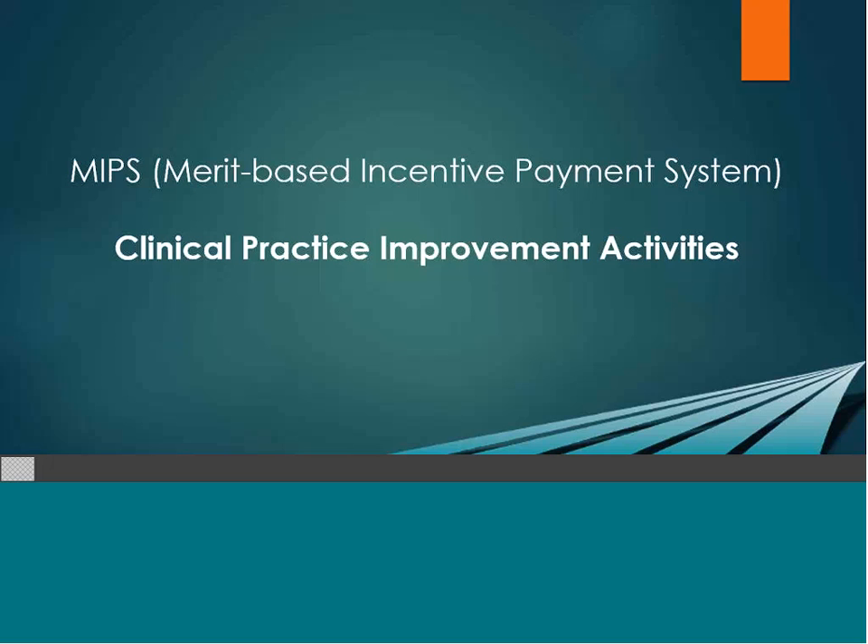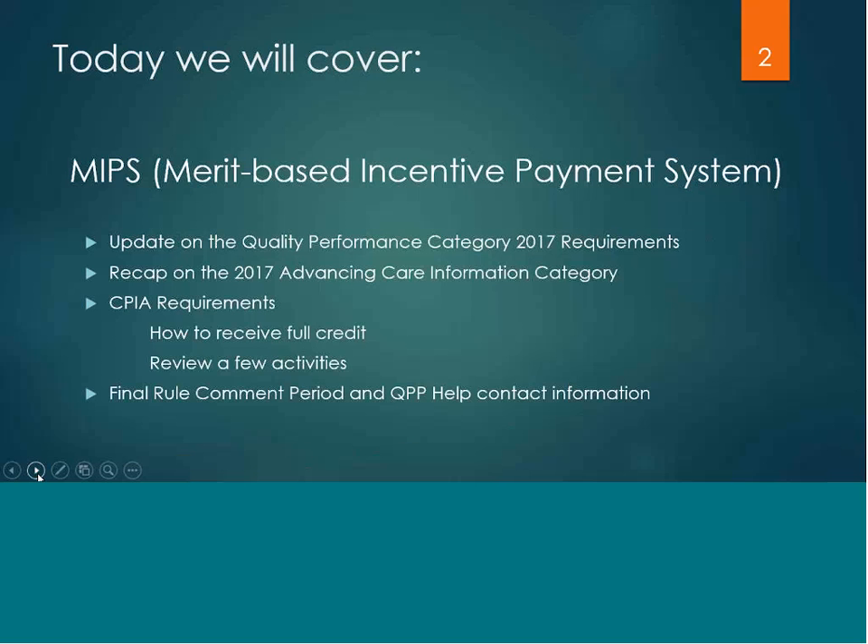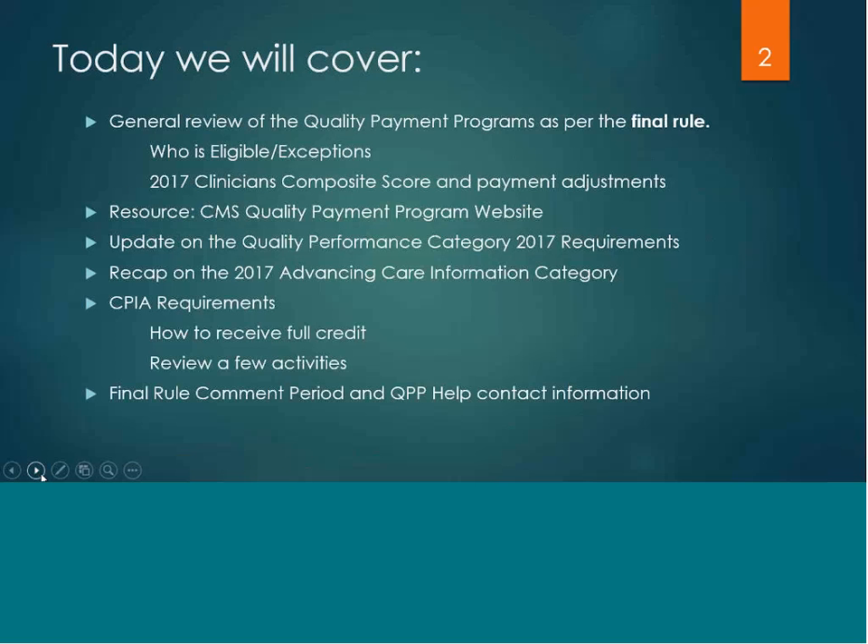Welcome to STI's presentation on the clinical practice improvement activities of MIPS. This webinar will provide a general overview of the quality payment programs, primarily focusing in on the MIPS track. We would like to recap on the quality and advancing care information category as per the final rule before we look at the requirements for the clinical practice improvement activity.